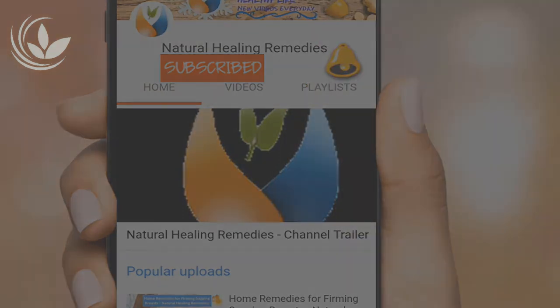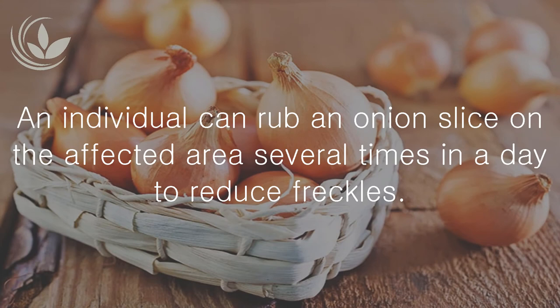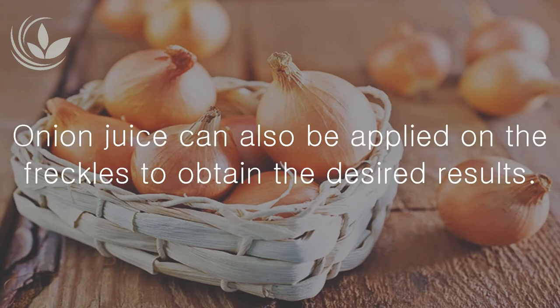Use onion: An individual can rub an onion slice on the affected area several times in a day to reduce freckles. Onion juice can also be applied on the freckles to obtain the desired results.